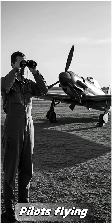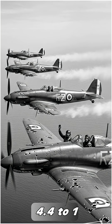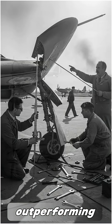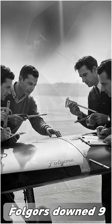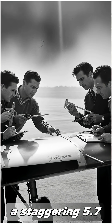Pilots flying these uneven planes crushed the competition. Their kill ratio soared to 4.4 to 1, outperforming German BF-109s at 3.5 to 1. Over Malta, Folgores downed 97 Allied planes while losing only 17 — a staggering 5.7 to 1 ratio.